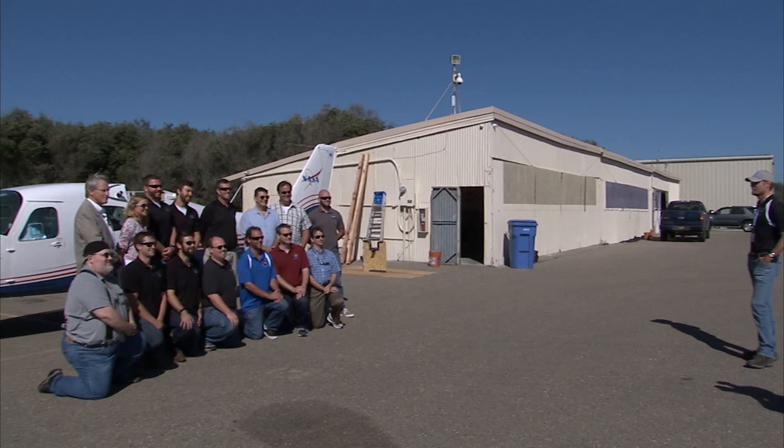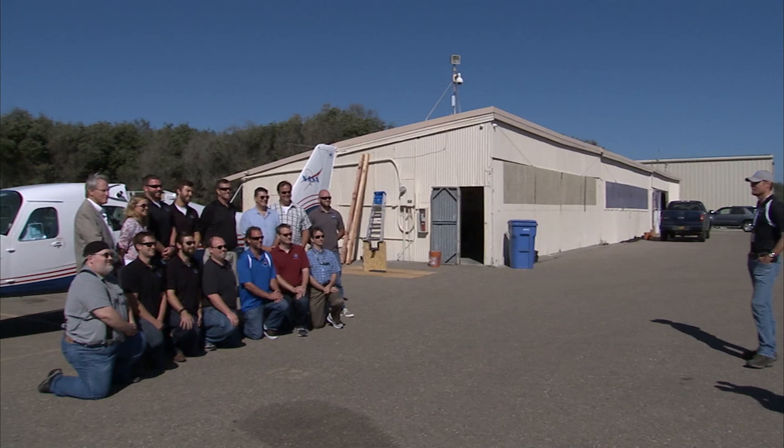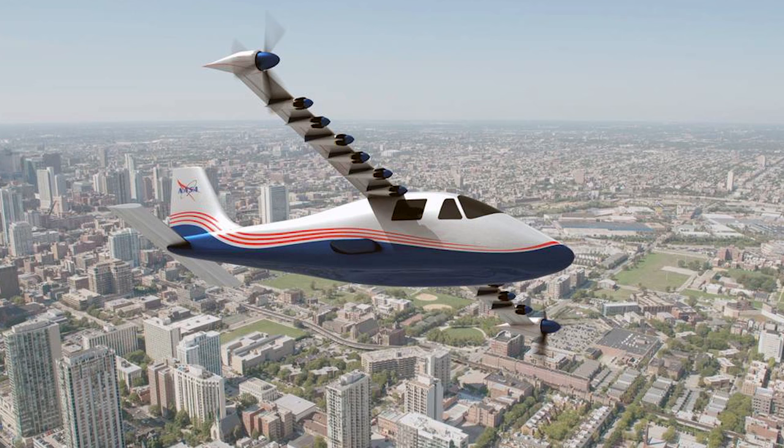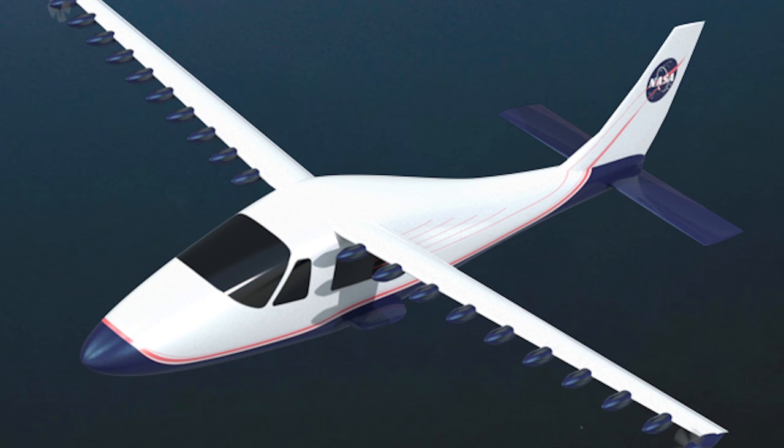Once ES-Aero completes initial inspections, the aircraft will be transported to Scaled Composites in Mojave, where it will undergo the first phase of modification into a fully electric airplane. X-57 aims to demonstrate flight that is greener, quieter, and more efficient through distributed electric propulsion.